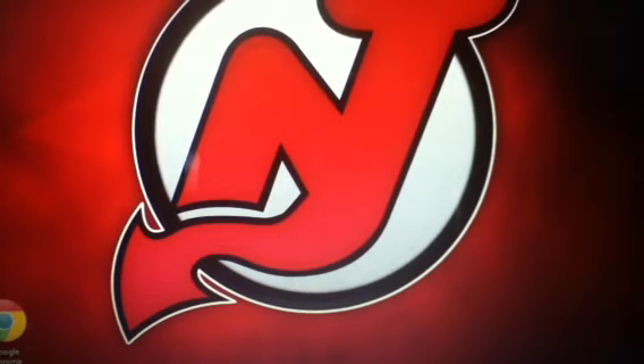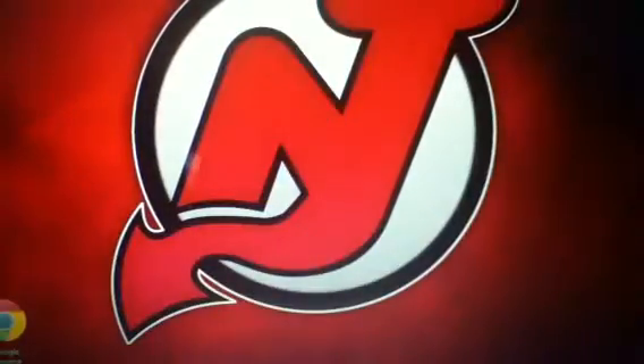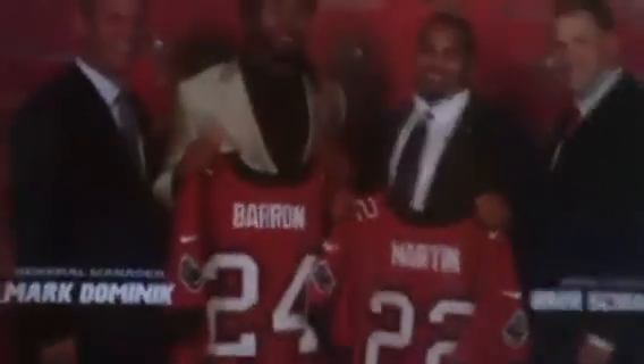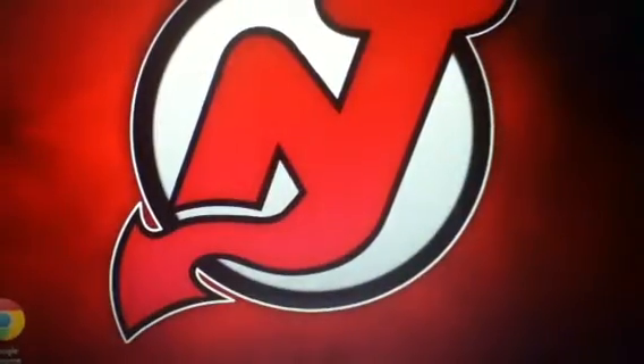Next one's a fan pack from Tampa Bay Buccaneers. I got a Tampa Bay Buccaneers pencil, some stickers, a bookmark, a pennant, a picture of the general manager, head coach, and two rookies, a letter, and a poster.